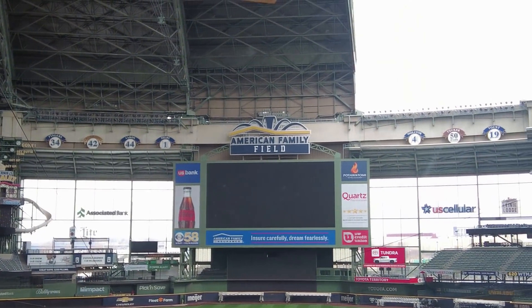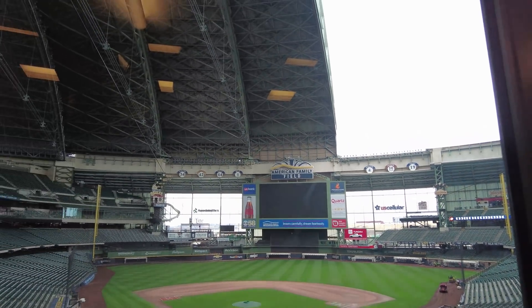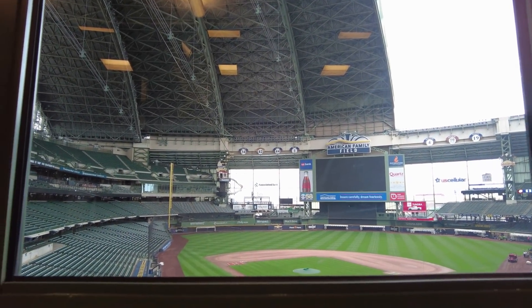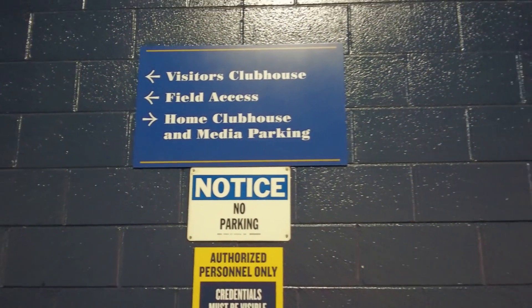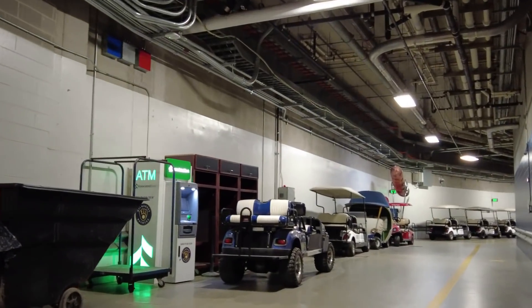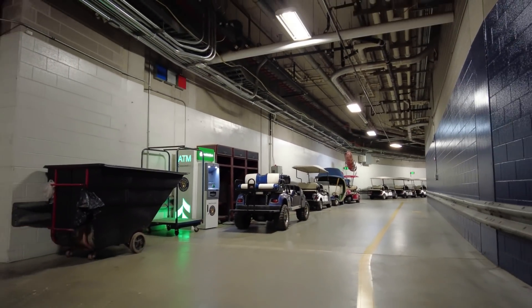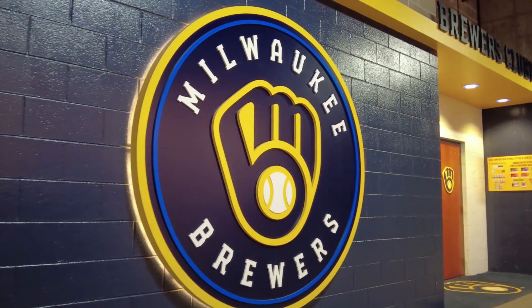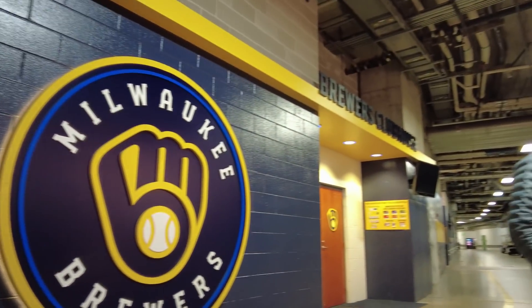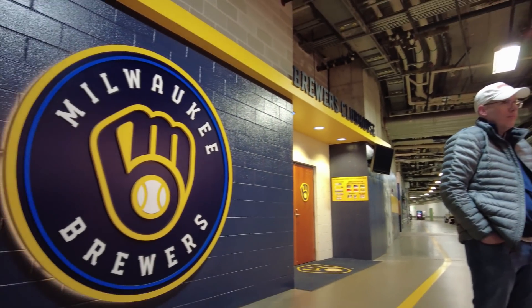This really is one of the nicer ballparks around the country. Now, this is the downstairs tunnels. This is where the visitor clubhouse is, and the Brewers' clubhouse is right down here on the left. There's also an interview room down here, and this is where they keep the bullpen cart, and this other golf cart with a sausage on it.